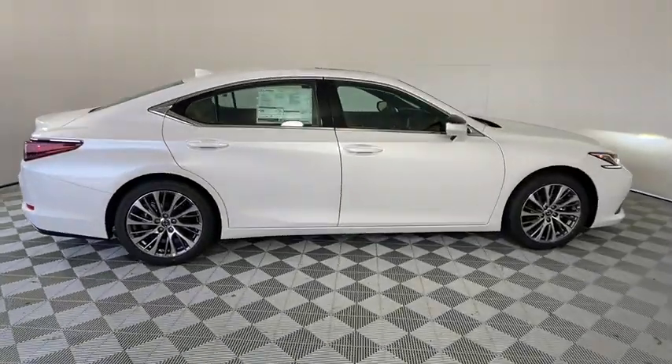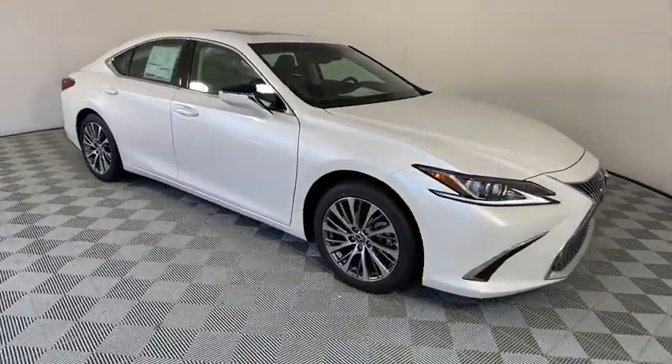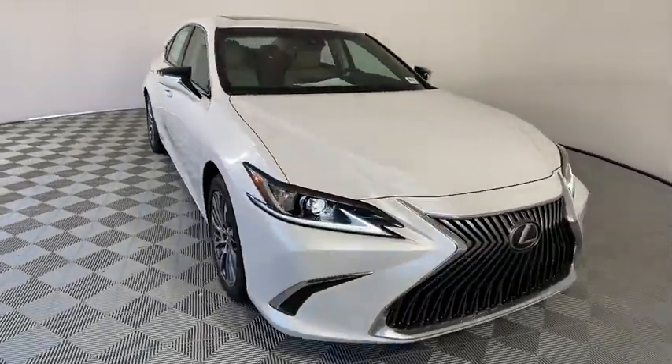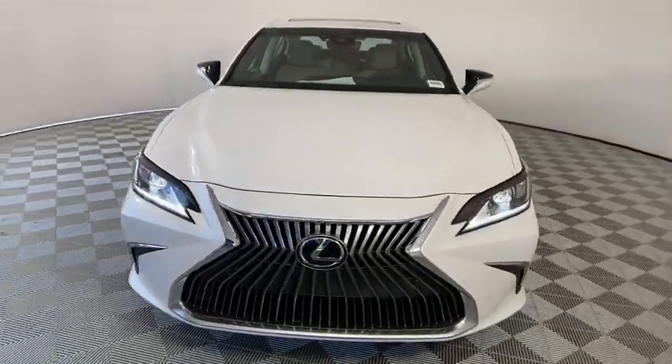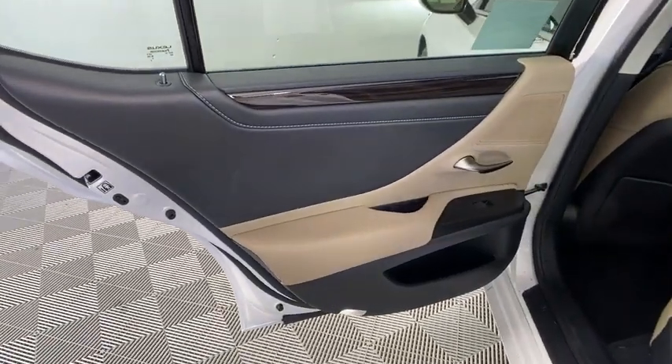Here are some of this vehicle's great options: back-up camera, anti-lock braking system, steering wheel audio controls, power passenger seat, keyless entry, lane departure warning, traction control, stability control, remote engine start, Bluetooth.